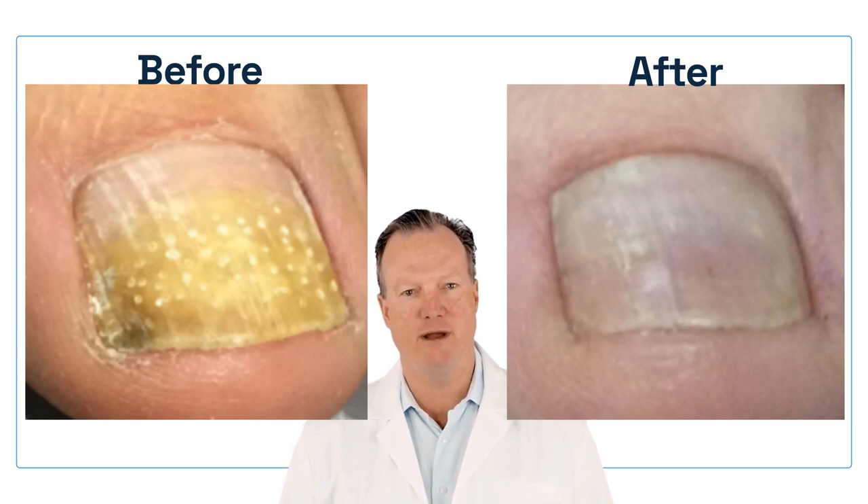Clear Nail produces tiny holes through the nail plate without harming the nail bed beneath. The tiny holes allow the medication to reach and kill the fungus.